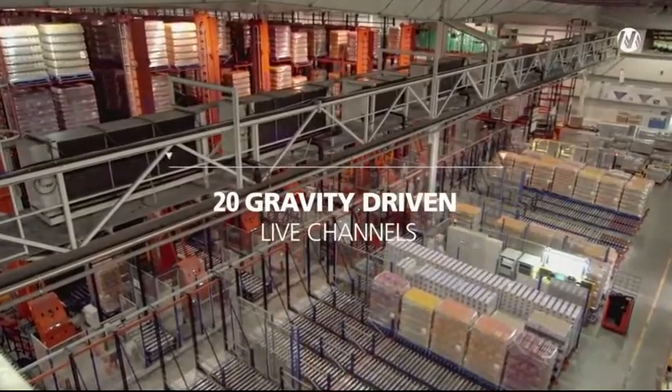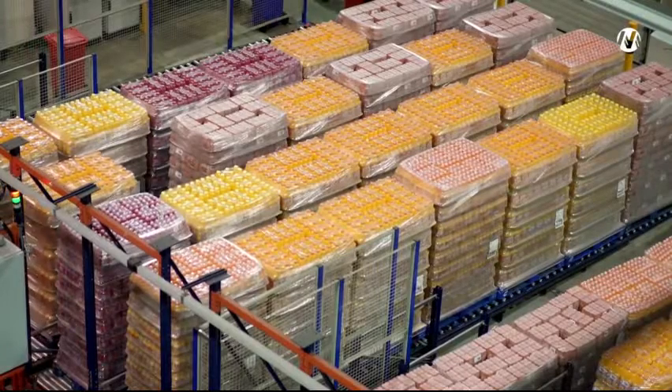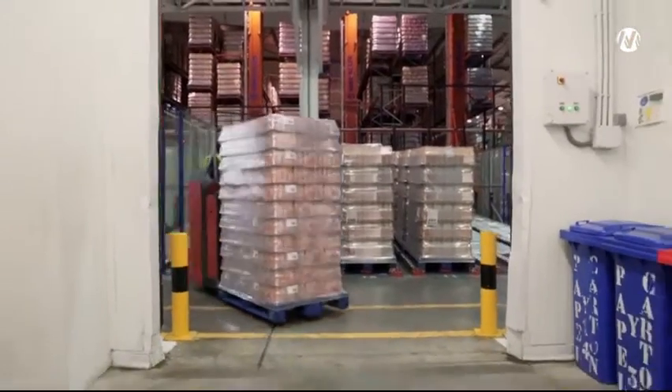Mecalux has installed 20 gravity-driven live channels in front of the loading docks. Up to 7 pallets deep can be deposited per channel, enhancing the speed of dispatches.